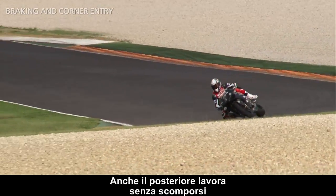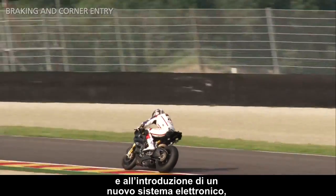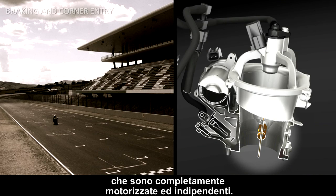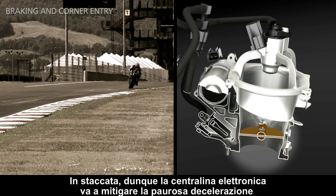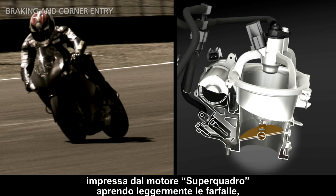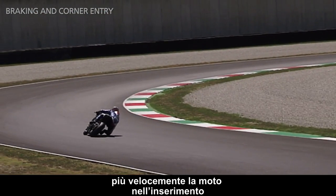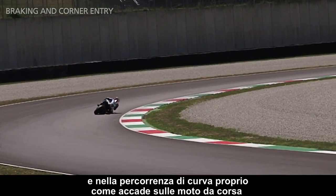The rear end works very smoothly, thanks to the new generation slipper clutch and additional electronic support, like the racing bike. The new integrated fly-by-wire throttle system controls the throttles; they are completely motorized and independent. So during braking, the ECU manages the incredible acceleration of the Superquadro engine by opening the throttles slightly, reducing engine brake, and helping the rider to enter the corner and carry more corner speed, exactly as with the racing bike.